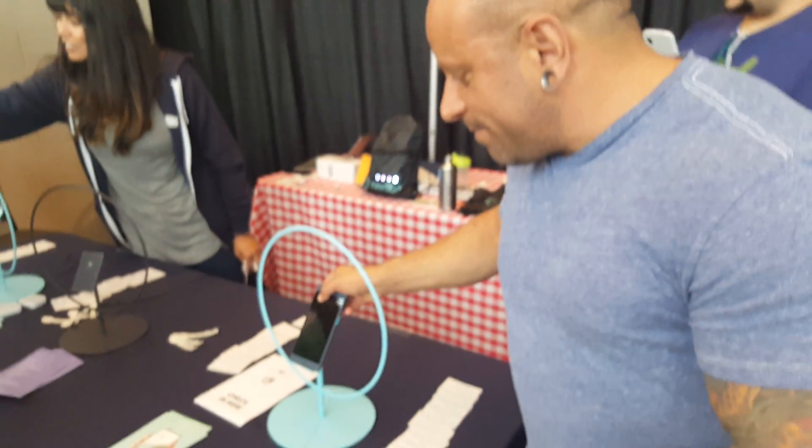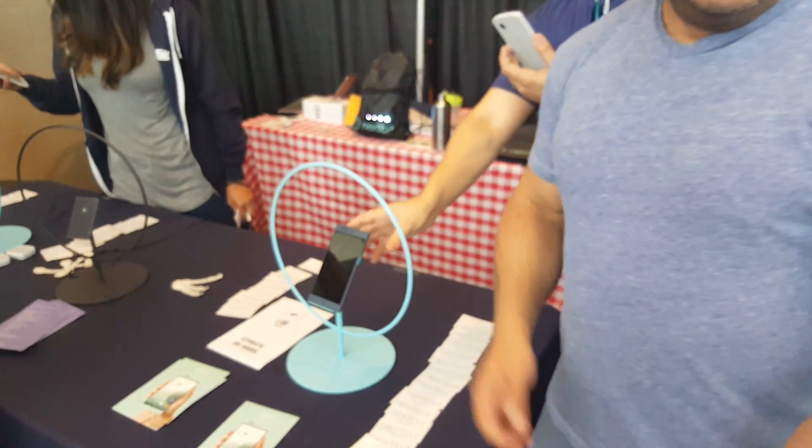We'll be running Marshmallow when we launch. These phones are currently on 5.1.1, but we already have builds running Marshmallow on our Nexus 5s, so we'll be able to launch with that no problem. Thanks for your time — it looks like an awesome product, definitely want to check it out when it gets released.